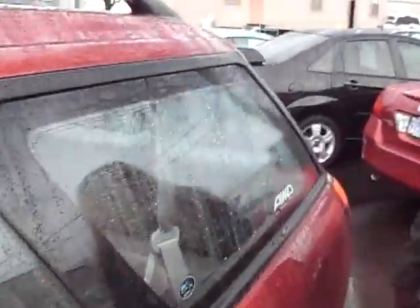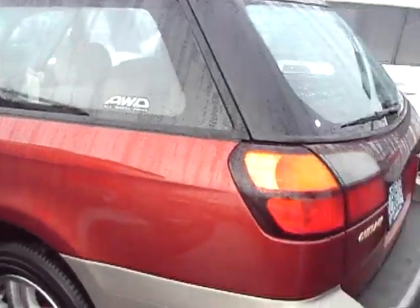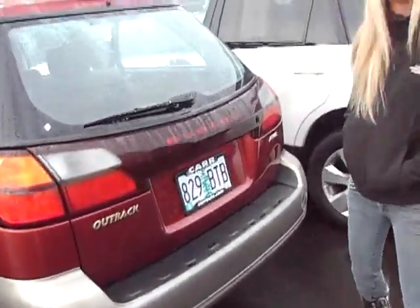If you want more information on this vehicle, you can call the number above, and you can also click on the link for more inventory from this dealer. Thanks for watching.